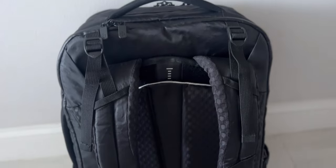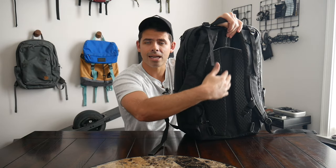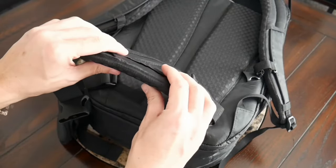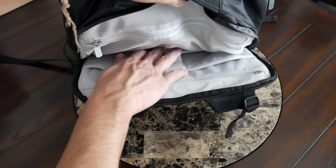They do an excellent job of providing tons of good padding in the straps and back panel — very breathable with good elevation. You also have the ability to adjust the height of the harness to match your particular height and size, which I don't see on all travel bags. You have load lifters and a really well padded, comfortable waist belt that you can fully remove if you don't want to use it. It has a laptop compartment and really checks off all the boxes. If comfort is your top priority, this is a fantastic option.